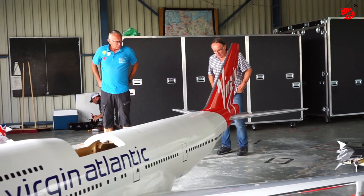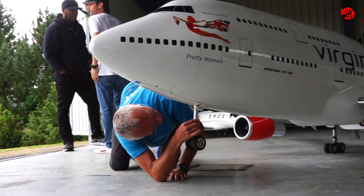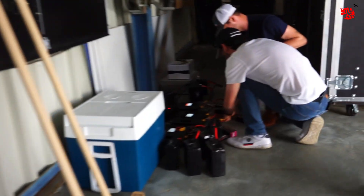For the 747 it was a bit easier because it was not only built in Germany but also flew in Germany a few years ago with four turbines, and now everything is converted to electric.